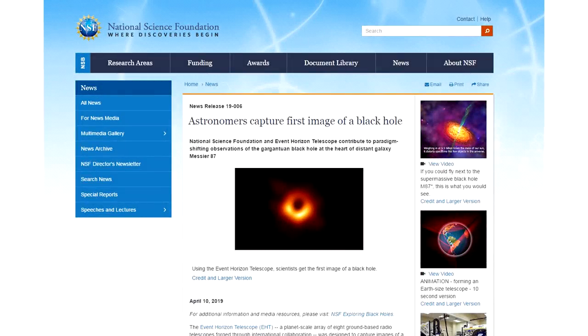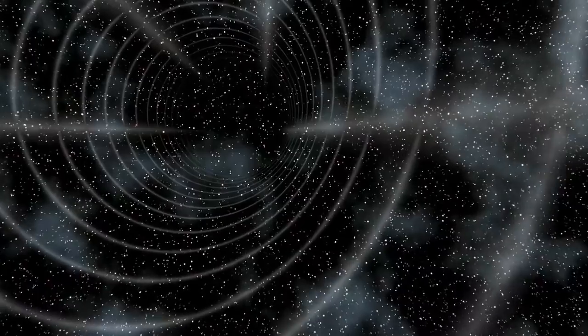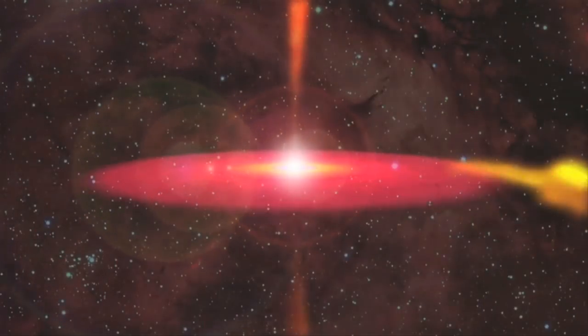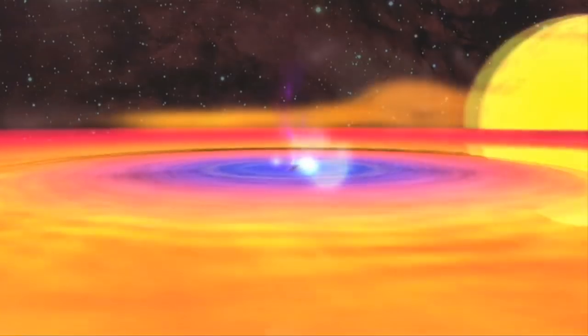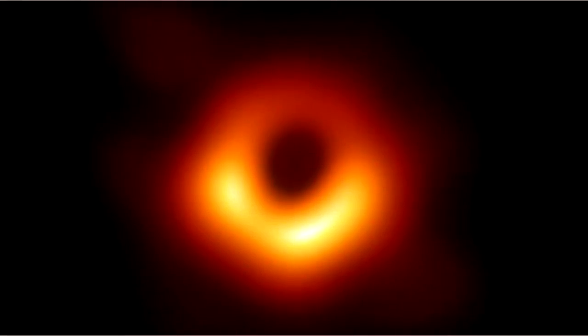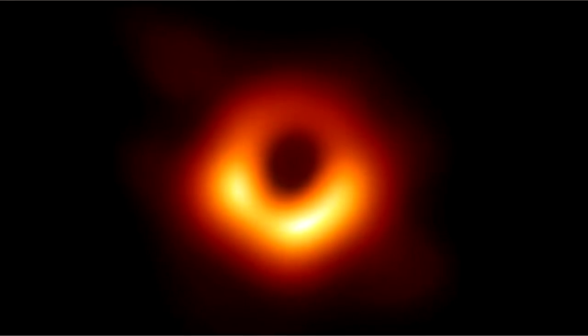On April 10, 2019, a team of astronomers revealed the first ever photograph of a black hole. Modern physics sees time and space as interconnected, forming a fabric called spacetime. A black hole is a region of spacetime extremely distorted by a sufficiently dense mass, with gravity so strong that anything getting too close will never escape. The black hole itself cannot really be photographed because any light emitted from within its edge cannot escape. Rather, the image shows a glowing disk of gas surrounding the black hole's shadow.